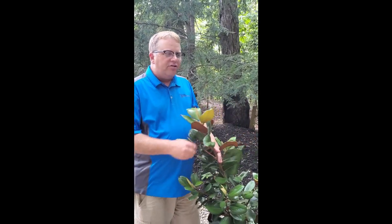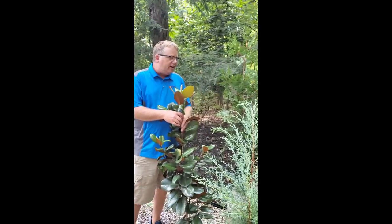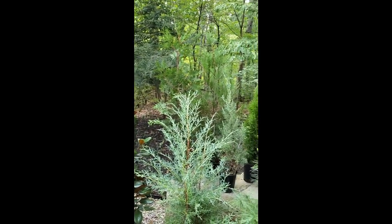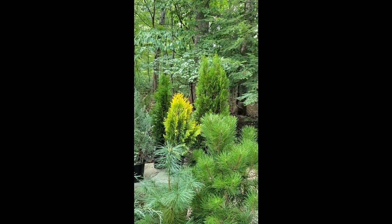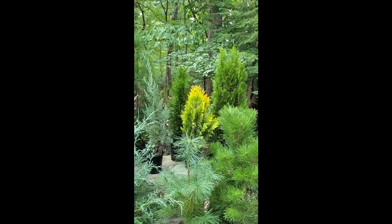Those are our best privacy trees and we have great stock on all of these. They're very easy to plant. We're coming into fall which is a great time to plant, so get them now and get them in the ground and next year you'll see amazing growth with these things.